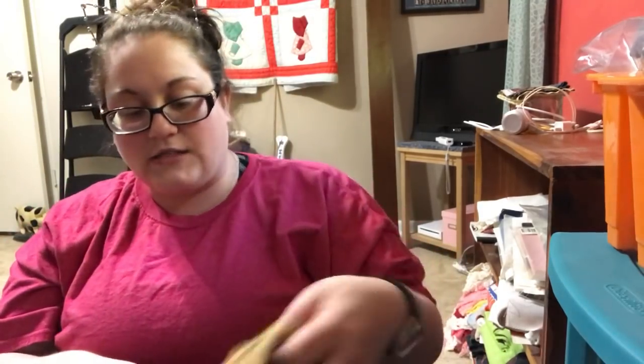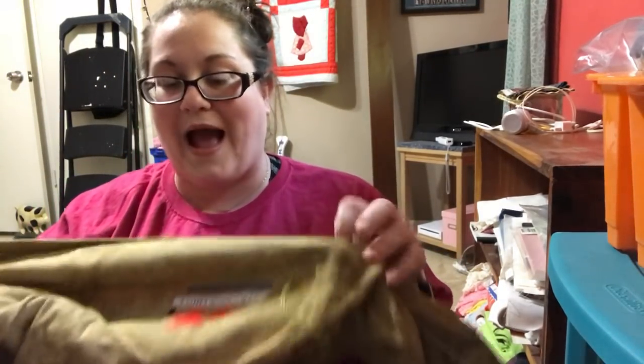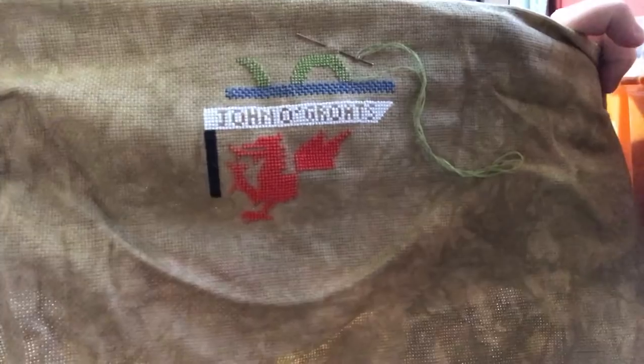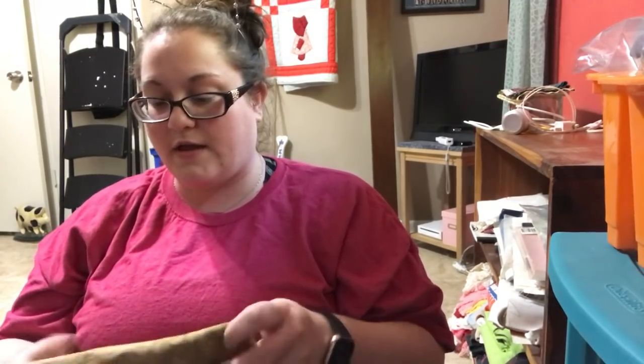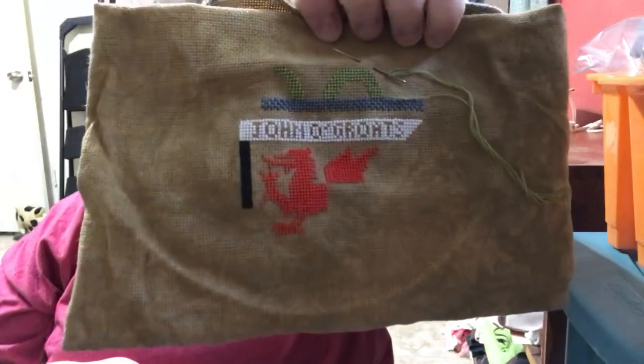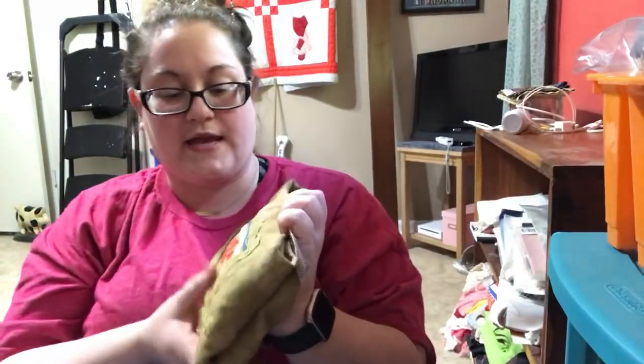The next one is 18-count Picture This Plus Brash. This is Stitch Rovia's Great Britain Sampler, and this is how far I am on that. It is a huge piece.